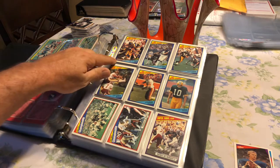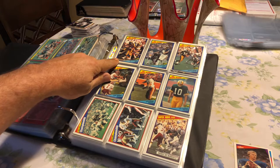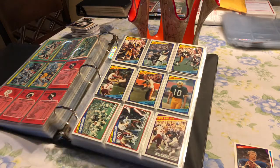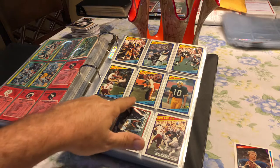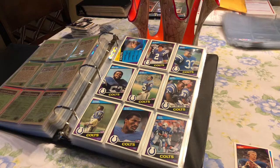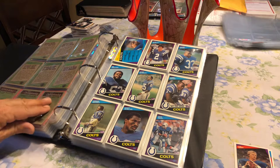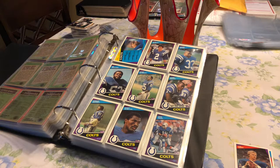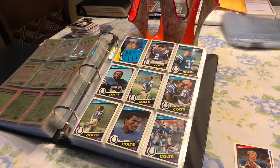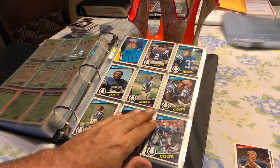The first card of the set right here is Eric Dickerson. And then we have Francisco Harris and some awesome John Riggins. We'll go to the next page. And then we're going to hit the Colts area — the great thing about these cards is everything was based on the team they were in, which makes things a lot more easy to navigate.